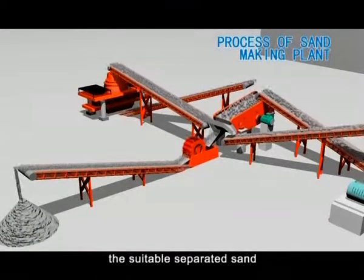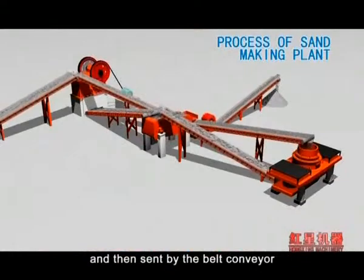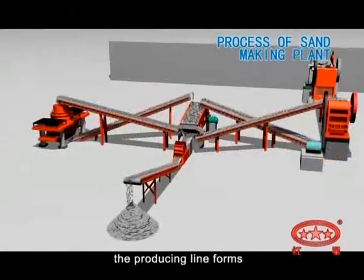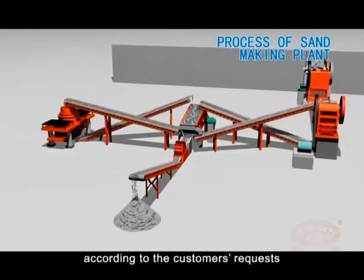The suitable separated sand, which is the final product, should be sent to the sand-washing machine to be cleaned, and then sent by belt conveyor. The unsuitable separated sand should be sent back to the sand-making machine to be crushed again. The producing line forms two closed cycles and can be changed according to the customer's request.